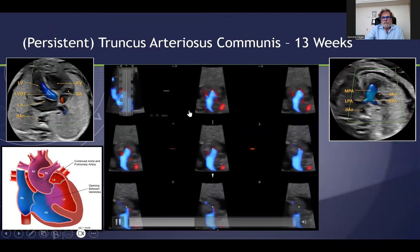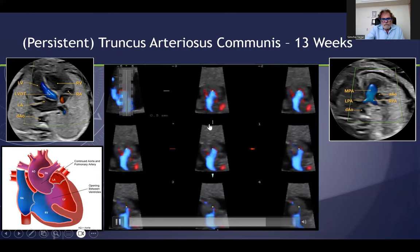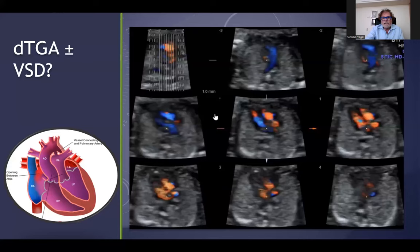In any case, at 13 weeks of gestation, only one vessel coming out of both ventricles — the right one and the left one — this is a persistent truncus arteriosus communis at a very early stage, overriding the VSD.